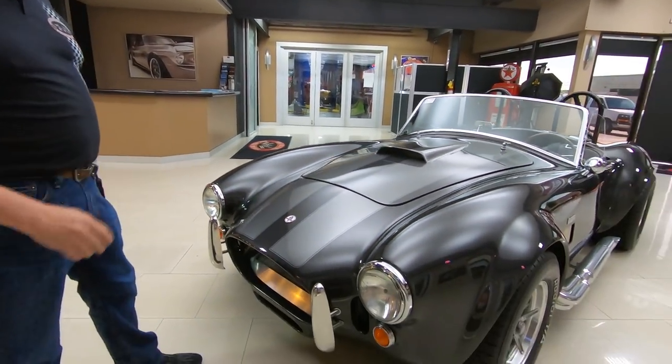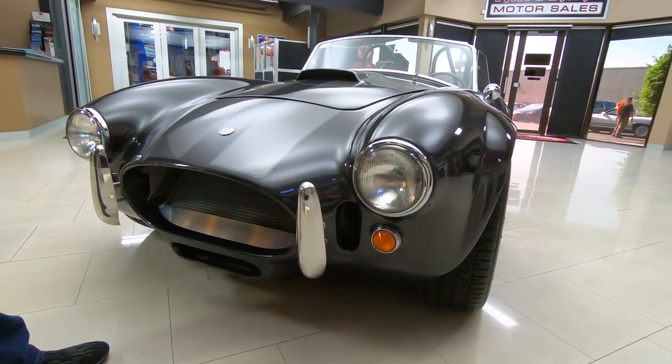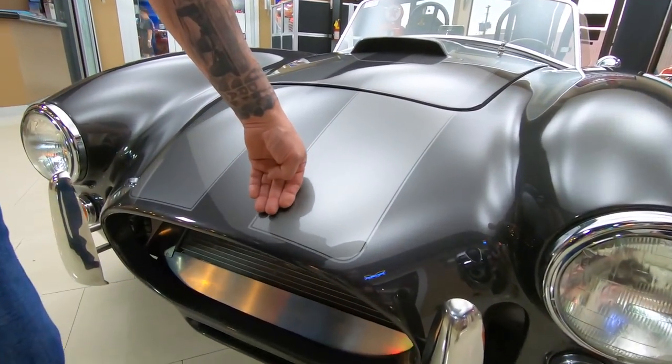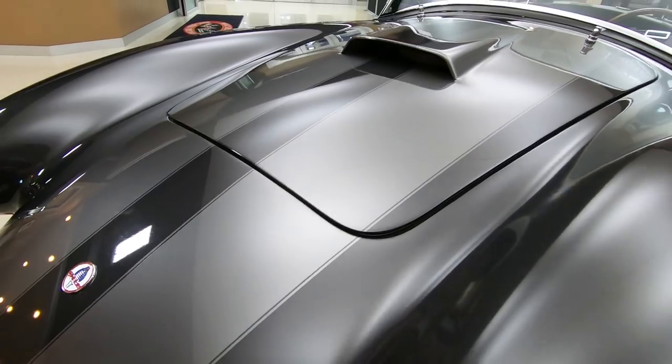She is a beauty. Look at those colors — unbelievable. I love this car. Now those stripes are buried under the clear and the painter did a beautiful job.